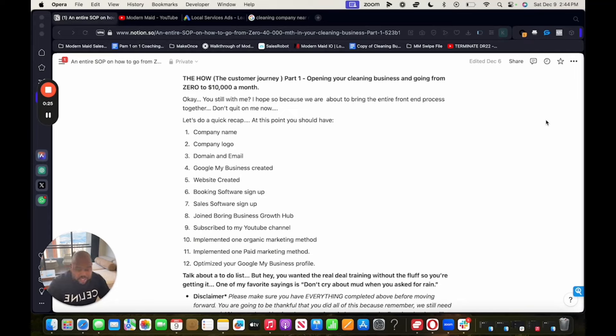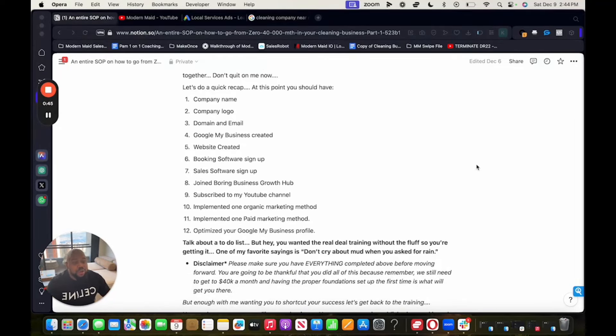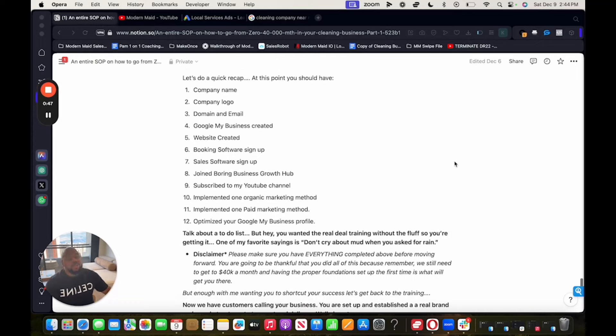If you made it this far, let's do a quick recap. At this point, this is what you should have: company name, company logo, domain and email, Google My Business created, website created, booking software signed up, sales software — meaning GoHighLevel — signed up. You should have joined the Boring Business Growth Hub, subscribed to my YouTube channel, implemented one organic marketing method, implemented one paid marketing method, and optimized your Google My Business profile by adding descriptions, photos, and blog posts.